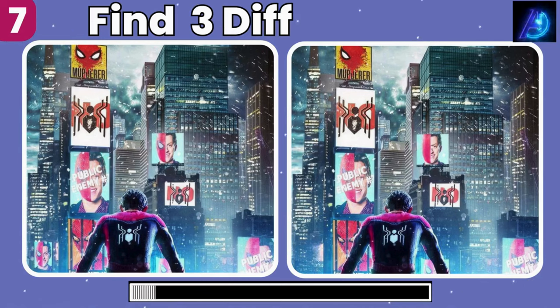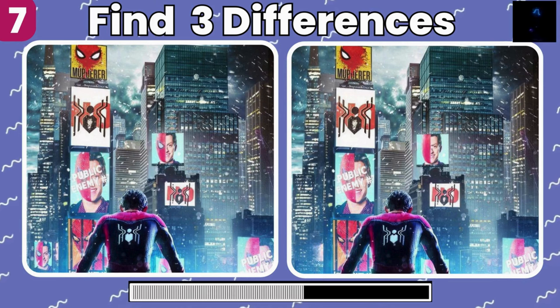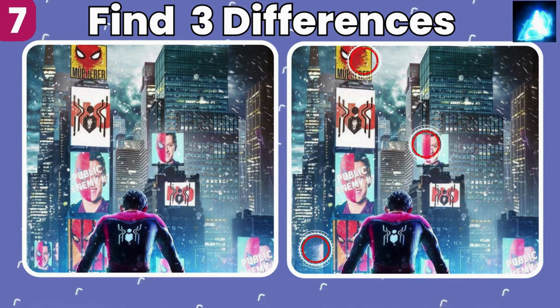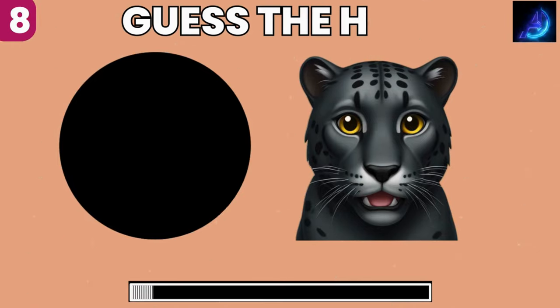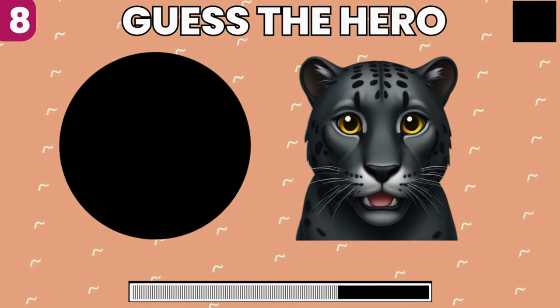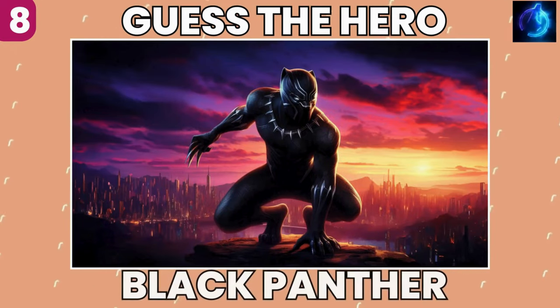Picture puzzle time. Can you find the three differences between these two pictures? Well spotted, you got keen eyes. Which superhero do these emojis point to? Indeed, it's Black Panther.